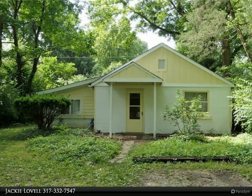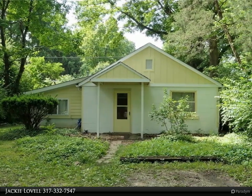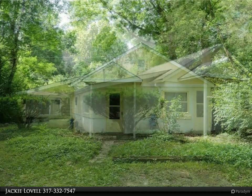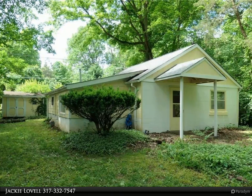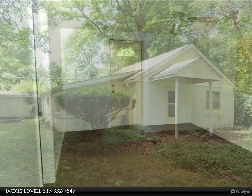Charming beauty with some updates and some still needed. This one is like a cute summer cottage with a fairytale picket fence and all. Newer roof, furnace, and water heater. Kitchen has been updated over the years.